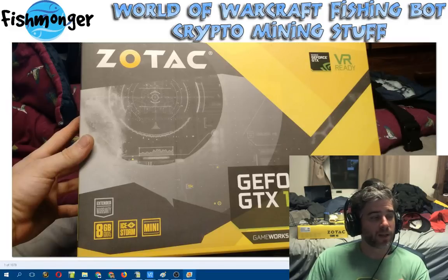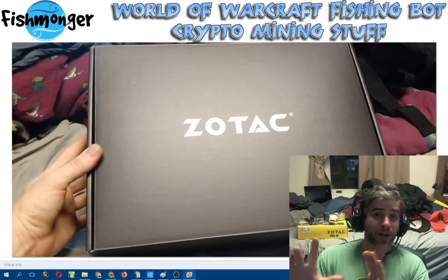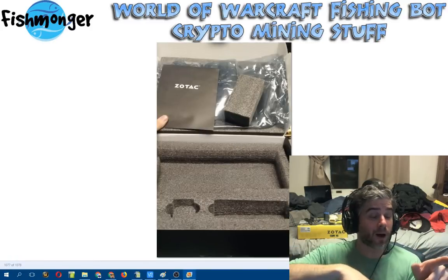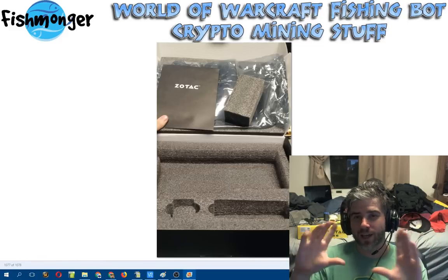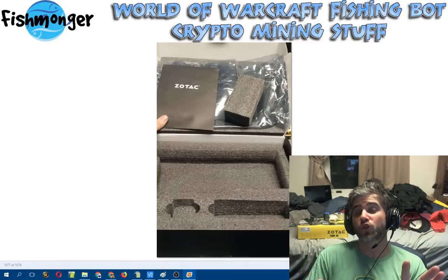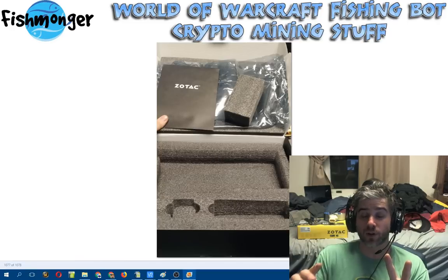This is the box it came in. If you're into boxes, you might appreciate this — it's a cool box. It goes beyond the box too: there's a nice box inside the box, so it's like box-ception. It was really nice quality packaging. And then the foam inside the box is really nice quality foam too, with a nice little cutout. The card is in the mining rig right now and I'm not going to pull it out just for a video, so just take my word — it's a very well-constructed card, sturdy and heavy-duty with good cooling.